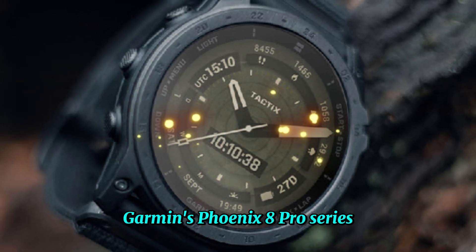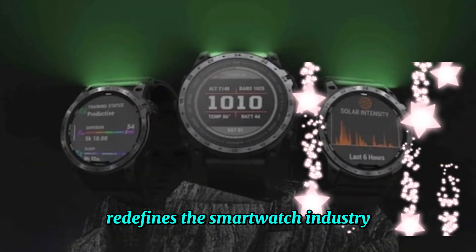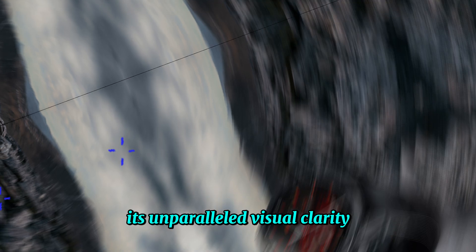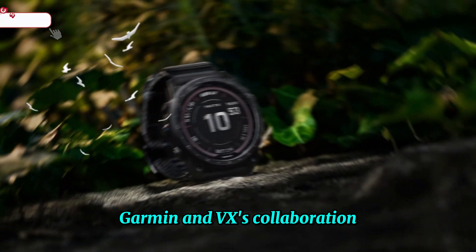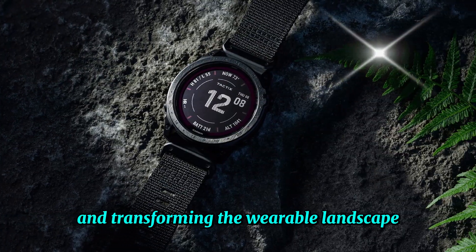In conclusion, Garmin's Fenix 8 Pro Series, powered by micro-LED technology, redefines the smartwatch industry. Its unparalleled visual clarity, enhanced performance, and eco-friendly design make it a game-changer. Garmin and VX's collaboration solidifies their positions as industry leaders, driving innovation and transforming the wearable landscape.